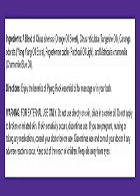Calming Essential Oil, 1-2 ounces pure essential oil. Floral, sweet, and citrusy aroma. Sublimely relaxing and comforting. Helps soothe negative energy and promote a sense of calmness. Comes in a glass amber bottle with a dropper top. For external use only.